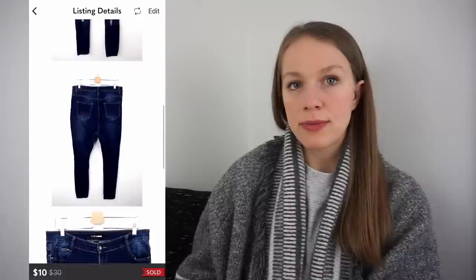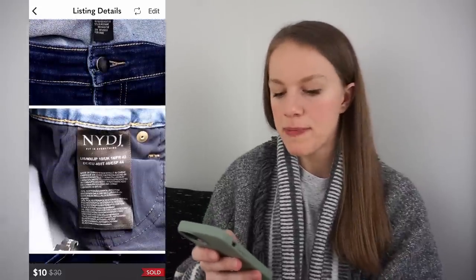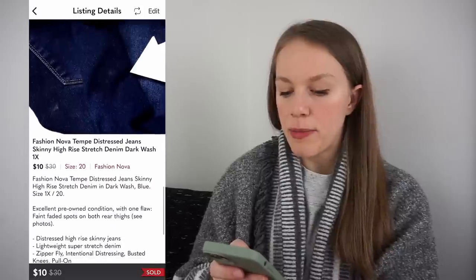Next is a pair of jeans I probably wouldn't normally pick up, but I received them in a mystery box and they sold super fast on Poshmark. The brand is Fashion Nova — fast fashion — but I'm actually finding certain Fashion Nova pieces are potentially worth picking up. These are a pair of distressed skinny jeans in plus size 1X. I paid $3.78, listed for $15, they sold for $10, giving me a gross profit of $1.55. I'm not telling you to go pick up Fashion Nova, but it did sell fast.